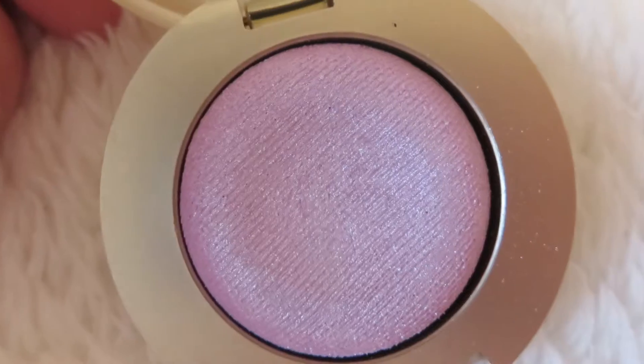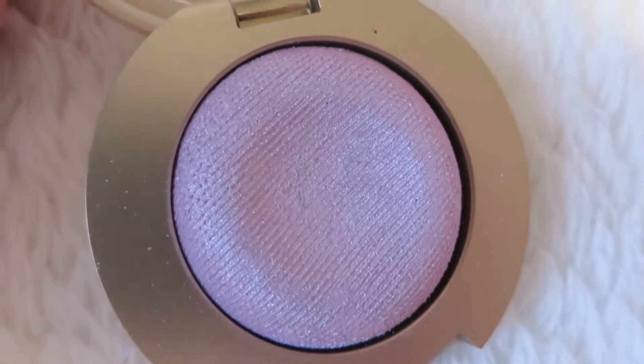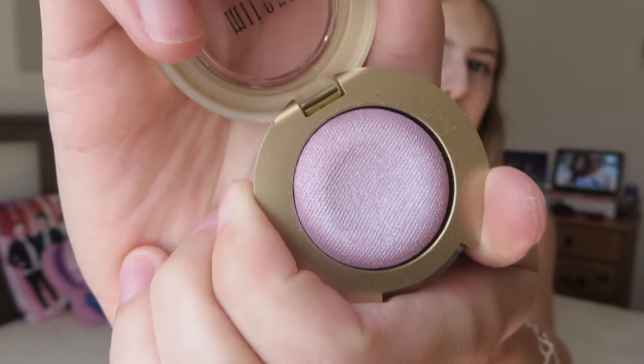One of the next things I actually have in my August favorites video because I used it — and now this one will be too because I like them both. It's by Milani, it's called Bella Pink, it's the shimmer one. I love the packaging, it's so pretty — it looks like a princess theme because it's gold. It's very shimmery light purple.